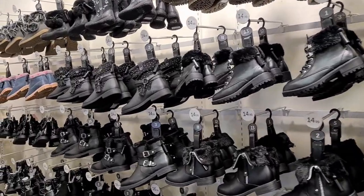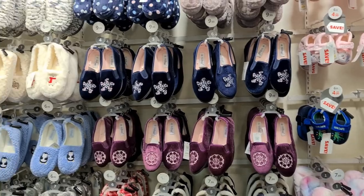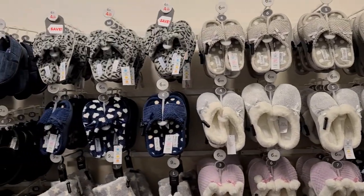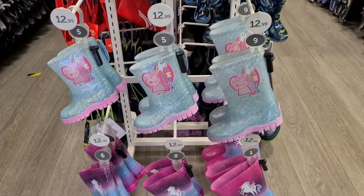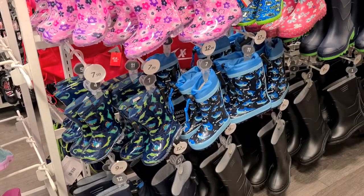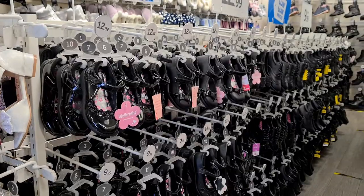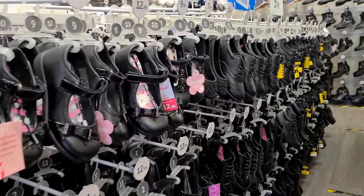They have a nice winter section with cozy warm shoes — they call them slippers. There are also gum boots and a really colorful kids' section. For formal occasions, school wear, or parties, they have a lot of collection. Formal welts and sandals are also available.